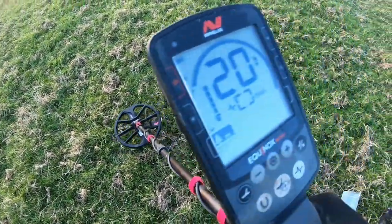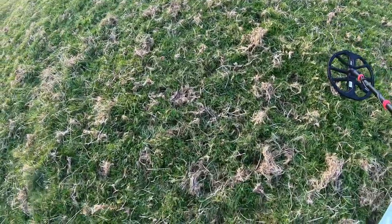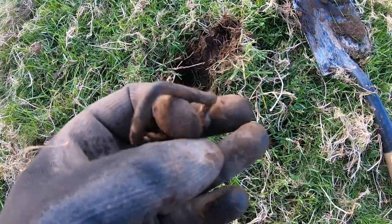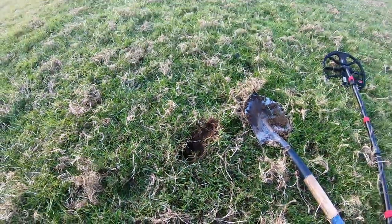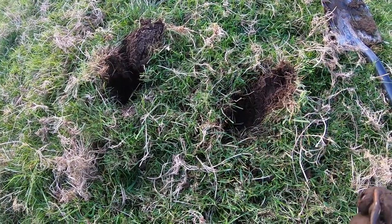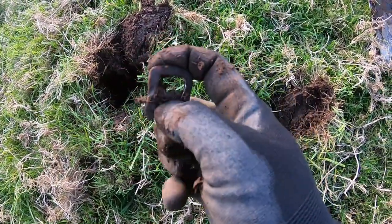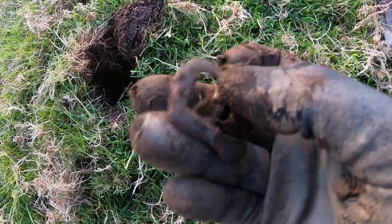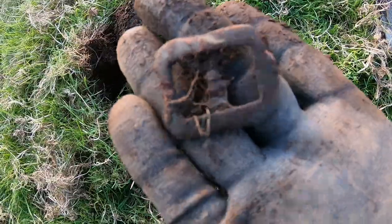Got another target, reading 20. I just got this out and it's a buckle — a nice one as well. I left this hole open because I waved the detector over it after I'd finished, and this is why you check your hole again. Literally right next to that same hole, I've just got another buckle. I know it's not much, but on a day like today when it's been quiet, these little things definitely make you smile.